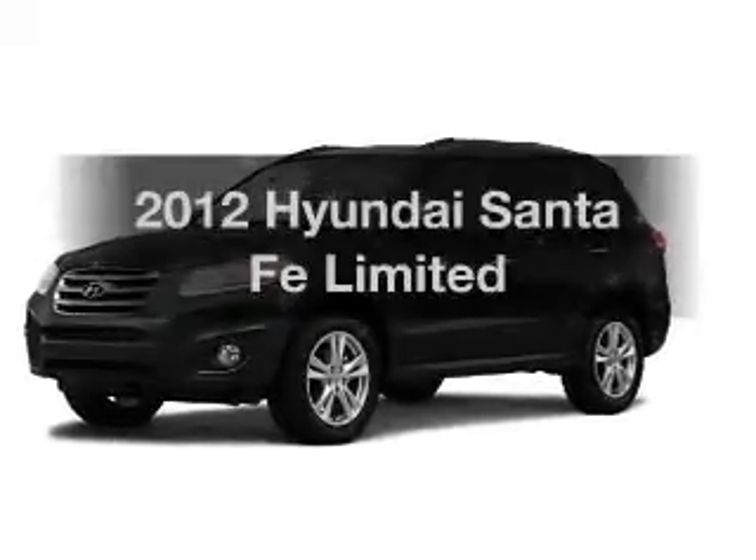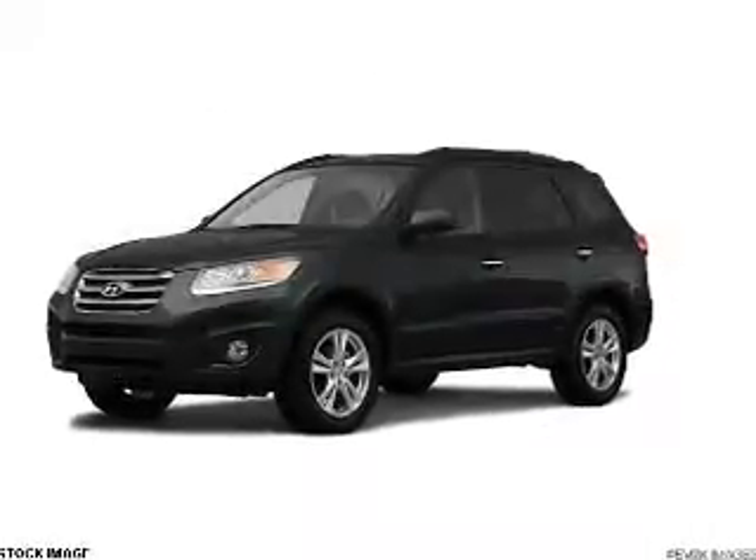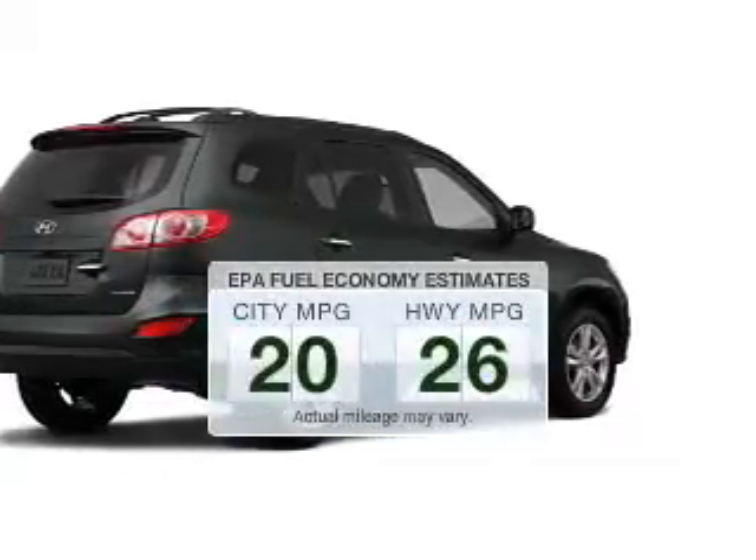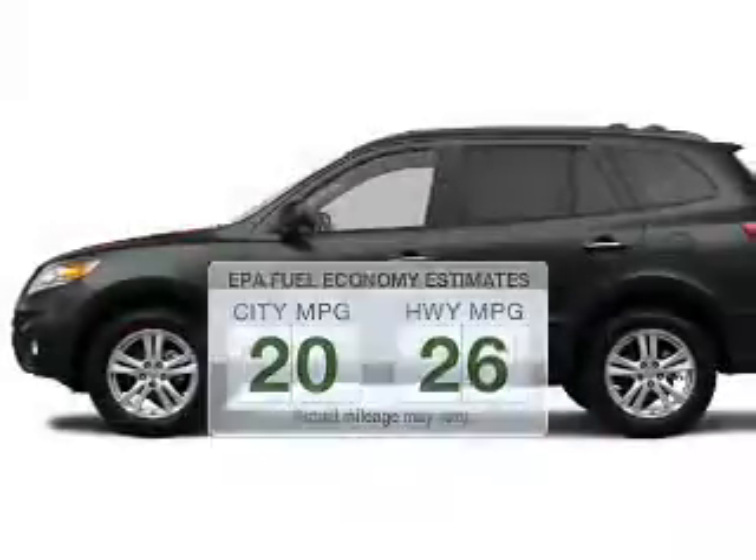Check out this 2012 Hyundai Santa Fe. Everything you need under one roof with this great vehicle. Low emissions and the good fuel economy offered in this vehicle are important to you and to the environment.